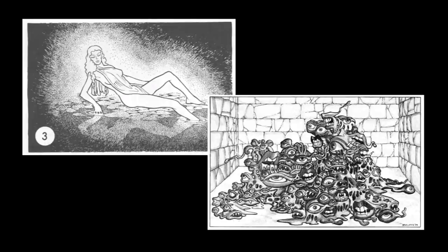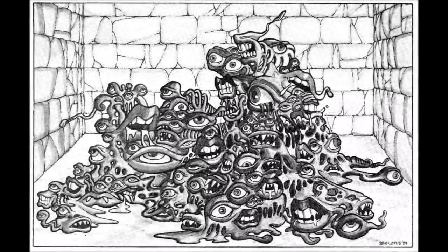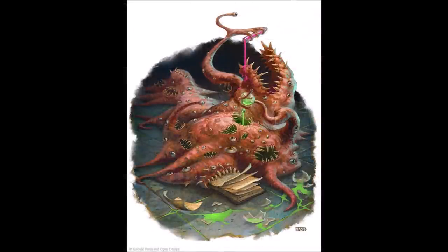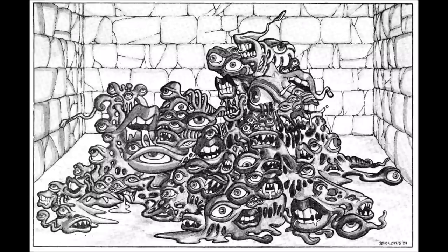I remember running this in the late 80s, and for the Gibbering Mouther's confusion ability I played Requiem for Soprano Mezzo Soprano from 2001: A Space Odyssey. Along with the excellent Earl Otis illustration, the players were greatly creeped out.